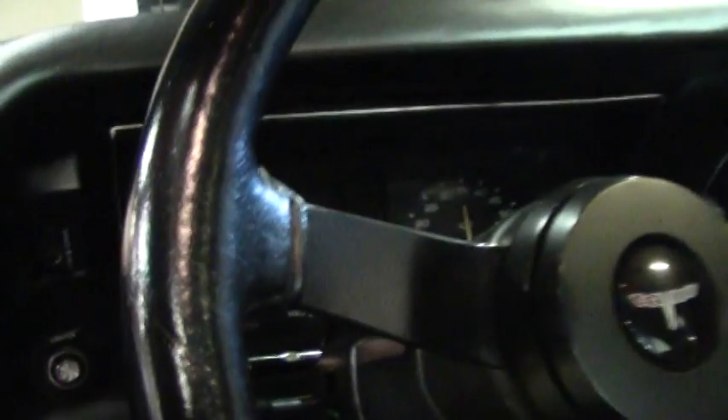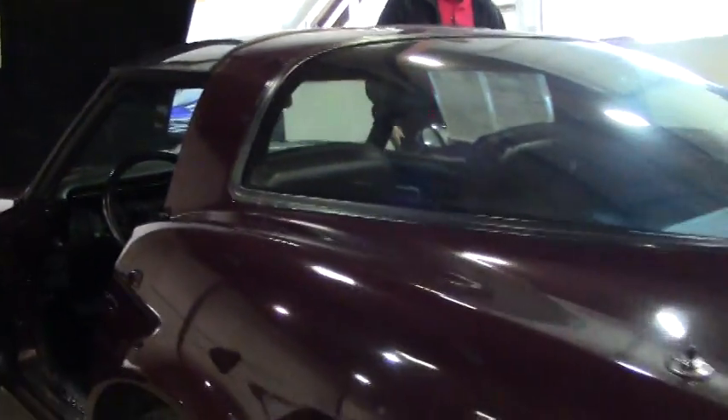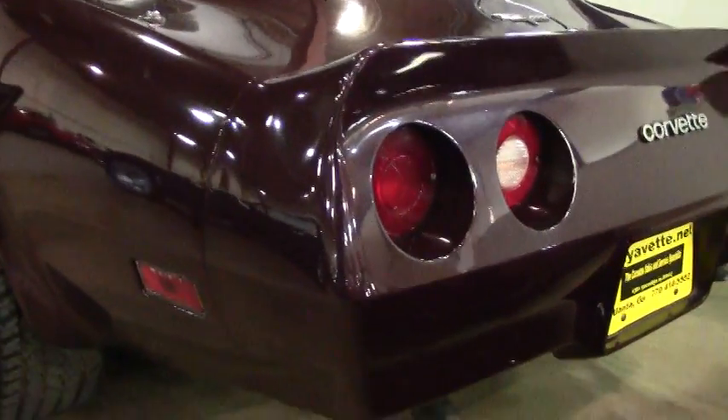The back carpeting is in good shape. Got your storage and your battery in the back. It does have the glass T-tops. As you can see, the paint on the back is in very good shape as well.